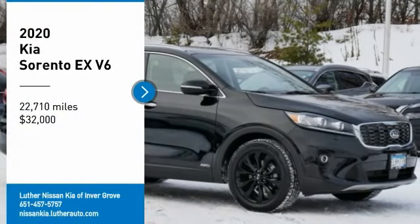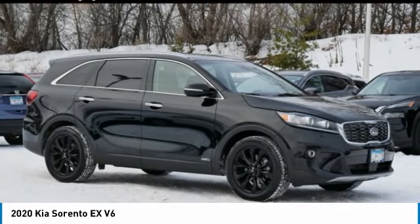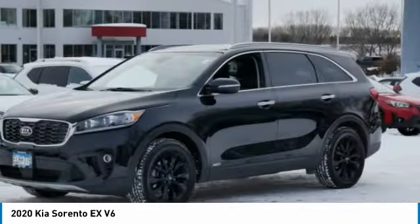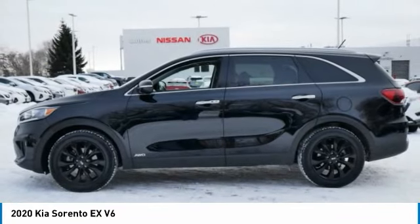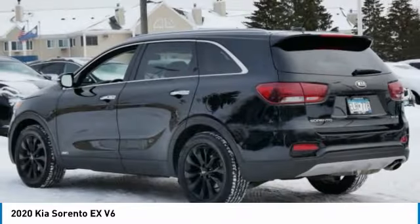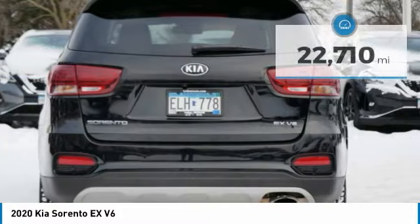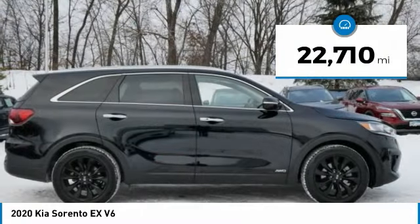Make a great choice today with the 2020 Sorento. The Kia Sorento is a comfortable riding, powerful compact SUV loaded with impressive standard features. Take one look at its stylish, sleek design and you'll want to cross over to a Sorento. Priced below $35,000, this vehicle has less than 25,000 miles.